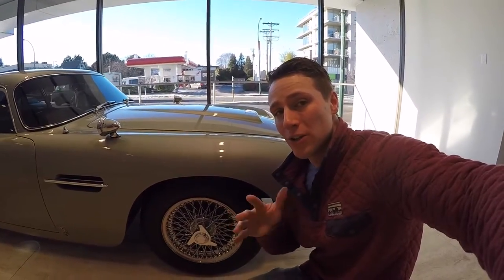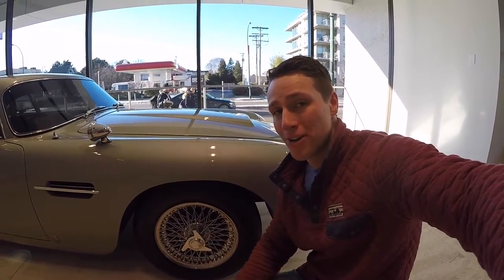It's only here for another week or so at Aston Martin Vancouver on Burrard and 2nd, so come down. It's right by the front window — take a look for yourself. It's worth it.